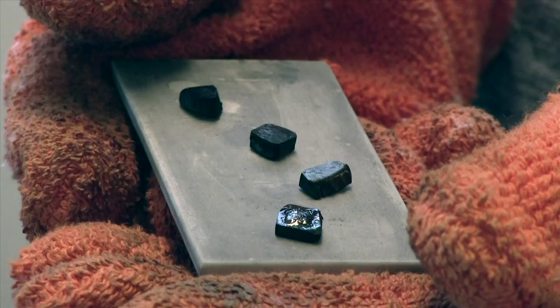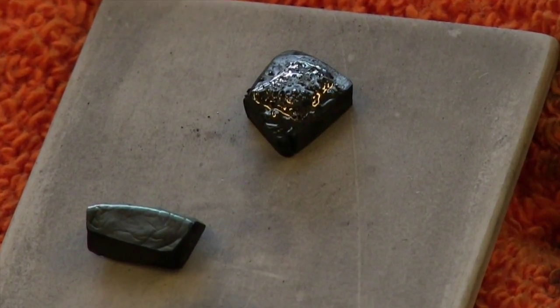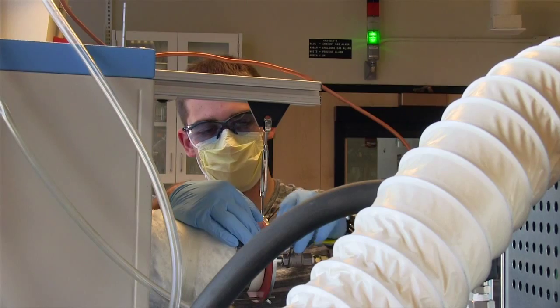After heating the samples overnight at 1,200 C, the turbostratic carbon forms in the matrix. That is sort of like a layered graphite, except with extremely small crystallites oriented in random directions relative to one another.